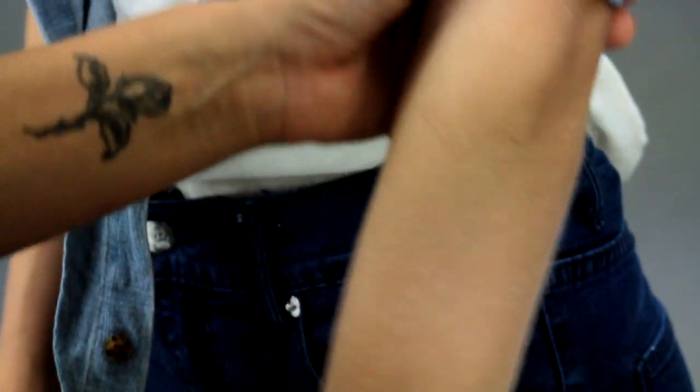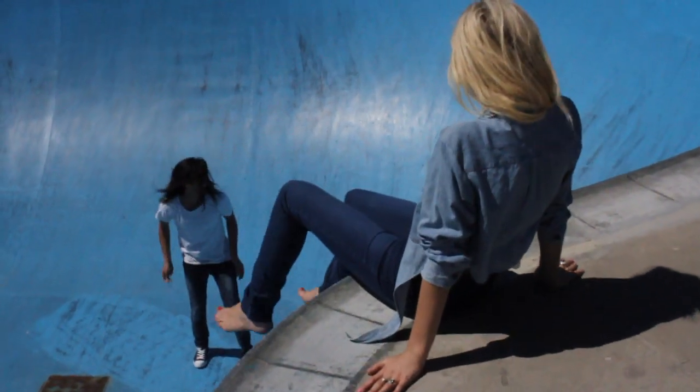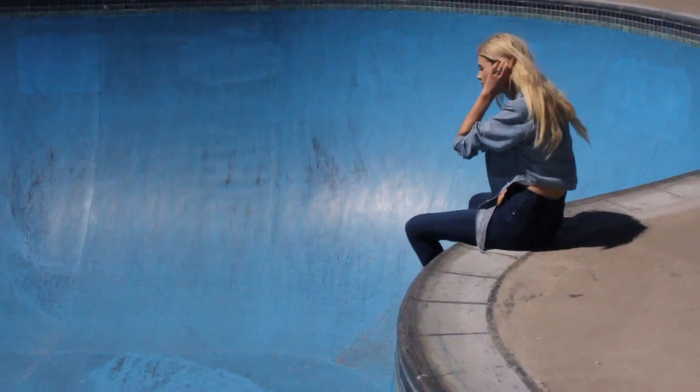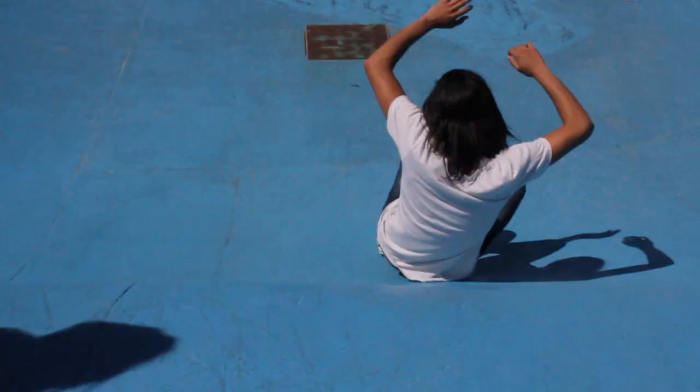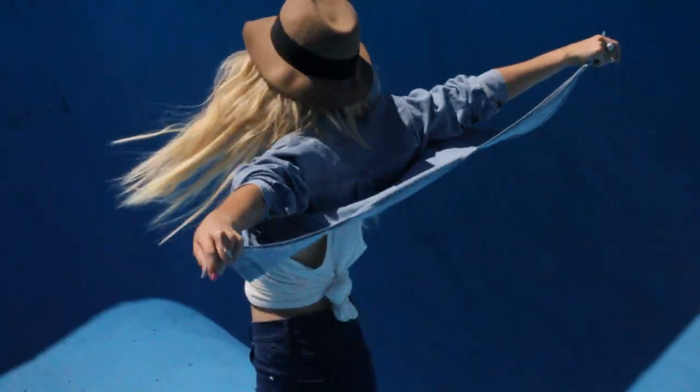The new way to wear double denim would be to team up two different tones of denim — light and dark. It doesn't matter what goes on top or what goes on bottom, but light and dark, and to break that up with some kind of basic which can be just a plain white tee. Also, maybe introduce a bit of tan from the 70s — you can bring that into your floppy fedora and your ankle boots.